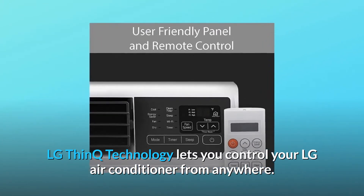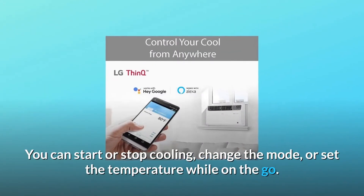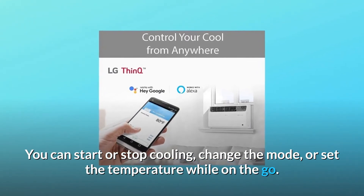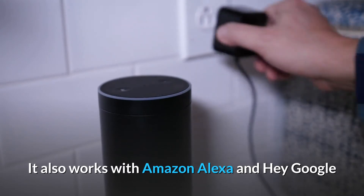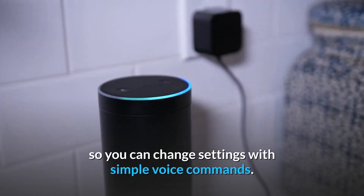You can start or stop cooling, change the mode, or set the temperature while on the go. It also works with Amazon Alexa and Hey Google, so you can change settings with simple voice commands.